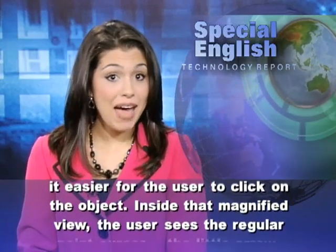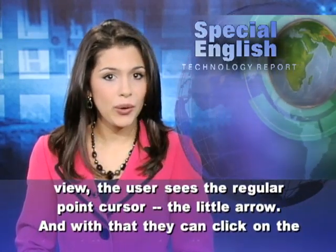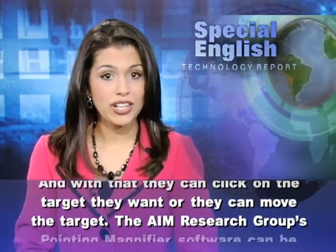Inside that magnified view, the user sees the regular point cursor — the little arrow — and with that they can click on the target they want, or they can move the target.